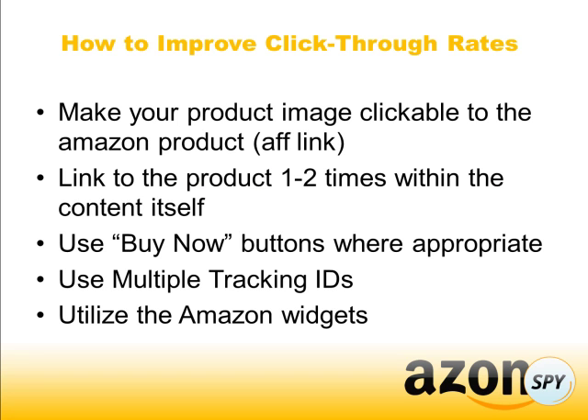The first thing is making sure that your product image is clickable with your affiliate link. We talked about this before — people like to click on images, so you want to make sure your image is clickable and has your affiliate link. Also make sure that you link to the products at least one or two times within the content itself. People are much more likely to click an image of the product or a contextual link, rather than banners, because banners make people feel like they're being sold to.